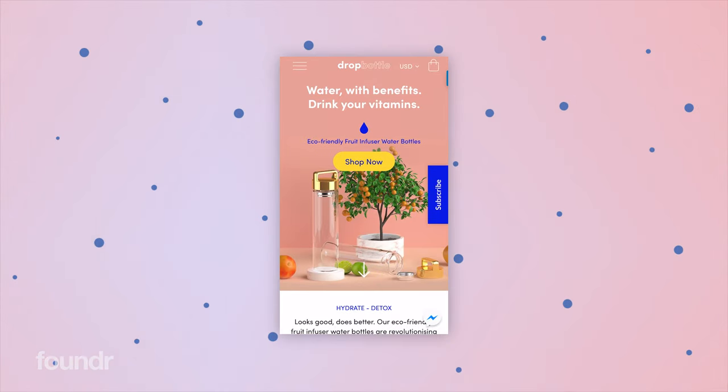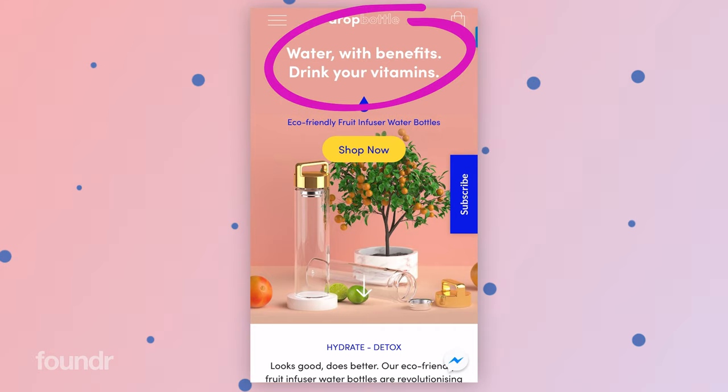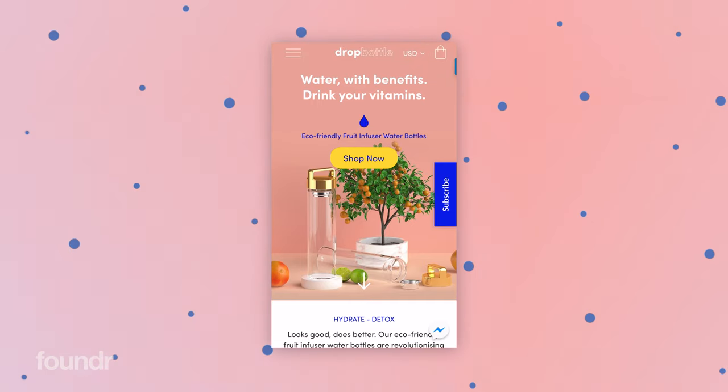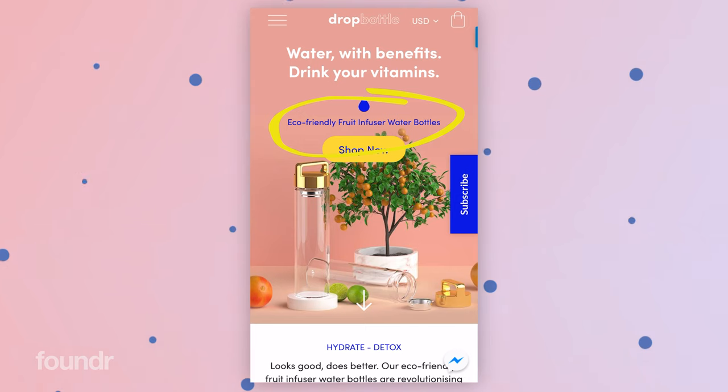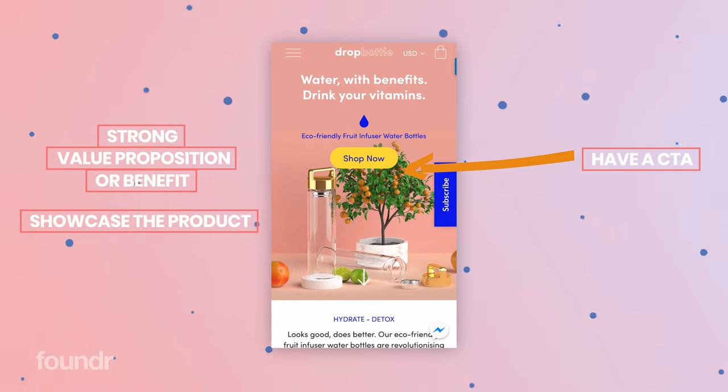I'm going to tap out of this for now and we can see the first page of the website. We've got 'water with benefits', 'drink your vitamins' — a strong value proposition and benefit of the product — and then 'eco-friendly fruit infuser water bottles', which is exactly what the product is, with a call to action to shop now. We want that to be just a single static image, because a lot of the time when websites have those scroll-through bars, it decreases the conversion rate and is quite distracting.